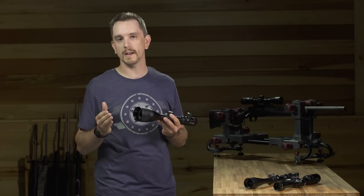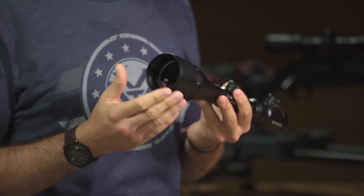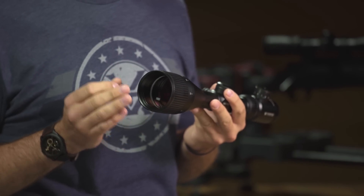So within a line, if you have a 3 to 9 by 40 versus a 3 to 9 by 50, we can assume that the wider objective diameter of the 50 will provide a little bit more light.